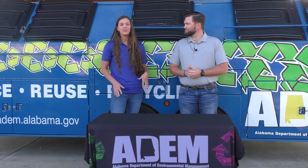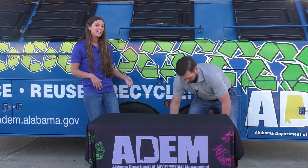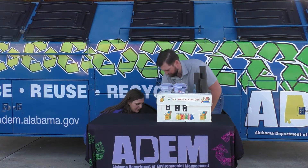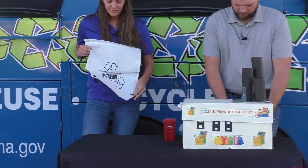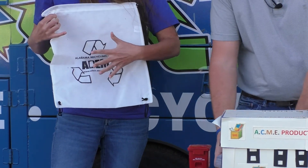The R that you're probably most familiar with is to recycle. Recycling is taking something and making it into something else and using it for something new. Here we have one of our bags that we offer at some of our ADEM events, which is made out of recycled plastic. They take the plastic, they recycle it, and they weave it into this bag.